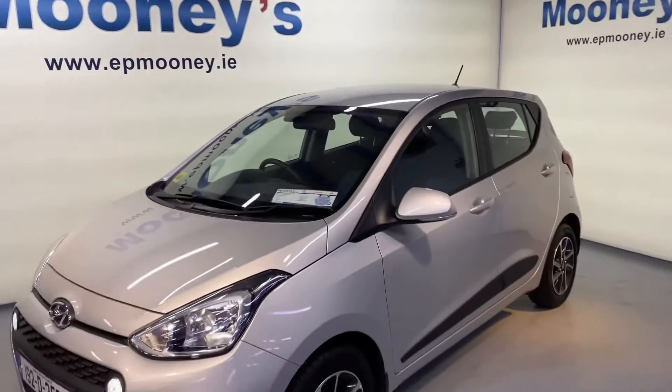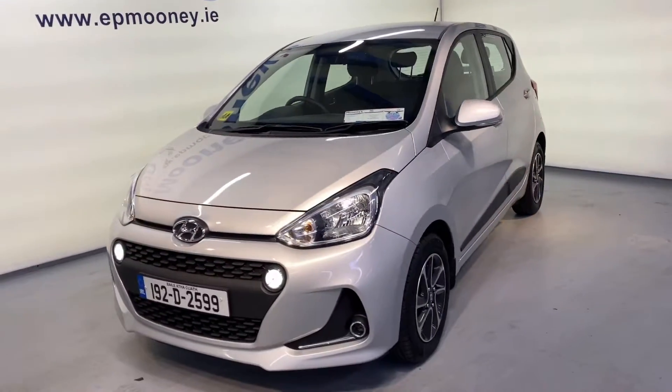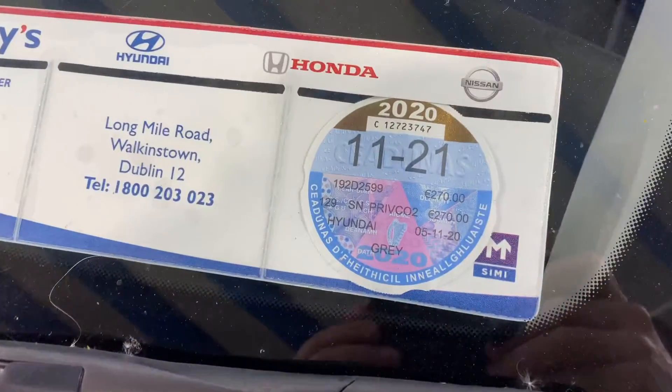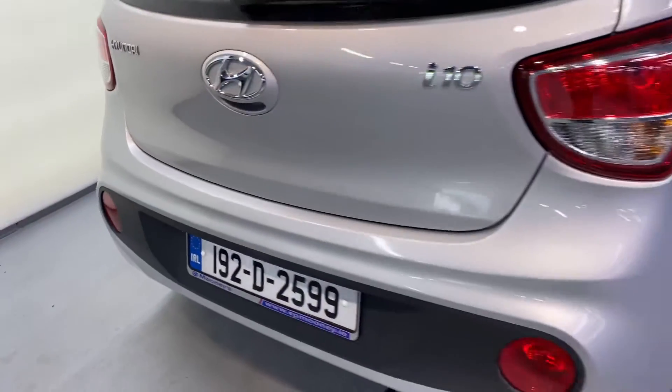Welcome to Mooney's Garage here on the Long Mile Road. Today we have this 192 Hyundai i10 and this is an automatic. It's the deluxe spec, it comes with those 14 inch alloy wheels, and we've got road tax till November 21.